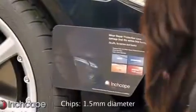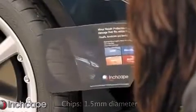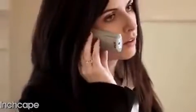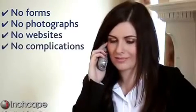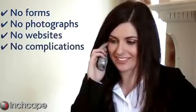If the unexpected happens, making a claim is simple. First, check that the bodywork repair would be covered and fits within a 15cm circle. One call to our customer service team is all it takes to confirm your claim. No forms, no photographs, no websites, no complications. You'll talk to a human being.